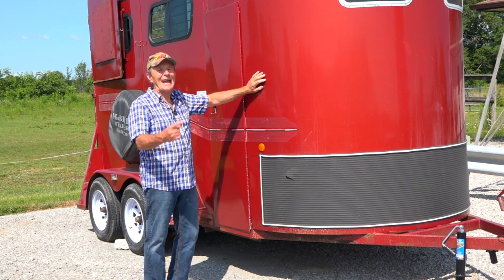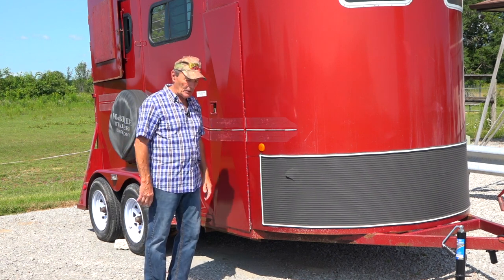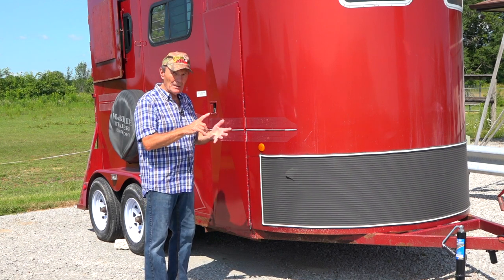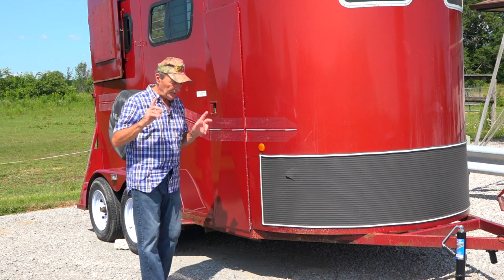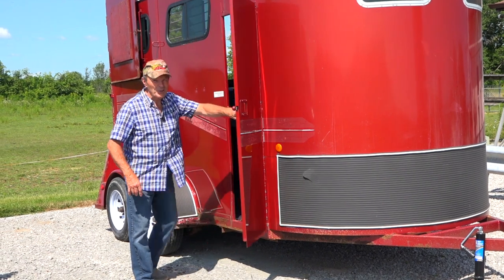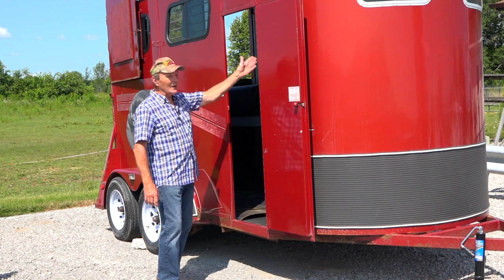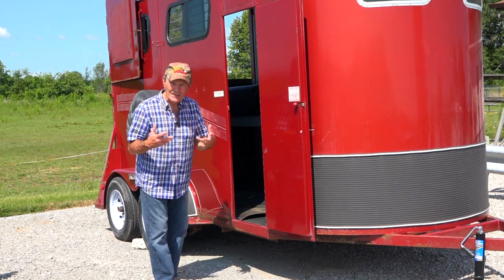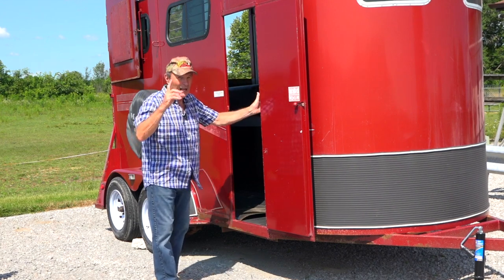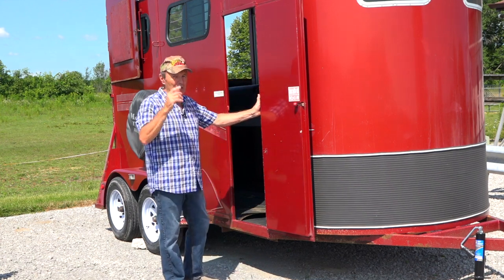This particular trailer has latching man doors — we call these man doors; the horses aren't supposed to go through these. There's one on each side, which is really handy. You don't always have to be on the same side to go inside — you can walk right through. So that's another feature to keep an eye open for. I want to go to the back now, because I want to show the inside of this trailer and why it's special — and the back door, which is really special.